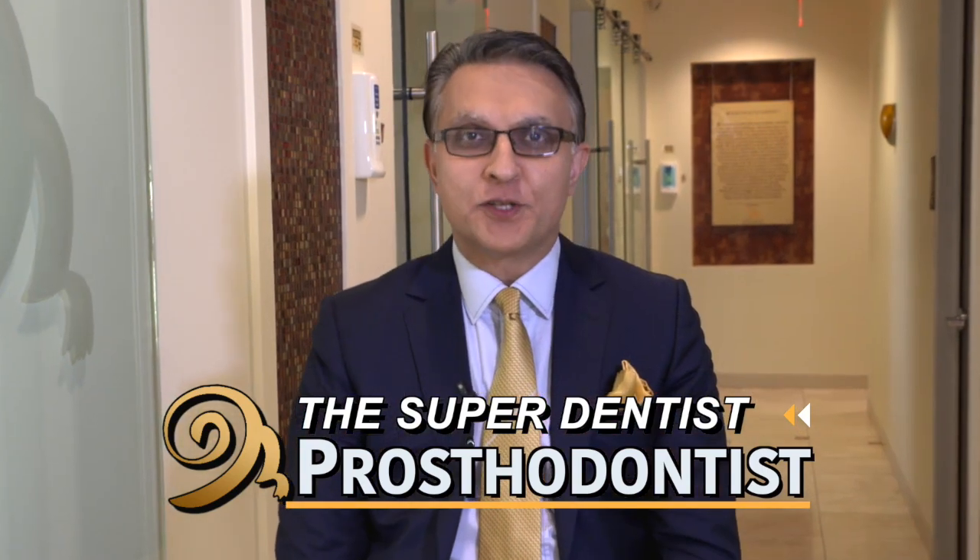So what is a prostodontist? I'm sure that question often comes to you. You must be familiar with a periodontist, which is a gum specialist, or an oral surgeon, or a root canal specialist. But when it comes to prostodontists, people often get stuck — what is it exactly? So I'm going to try and describe to you what a prostodontist does.